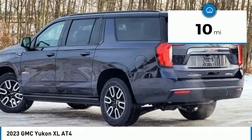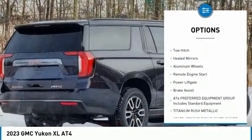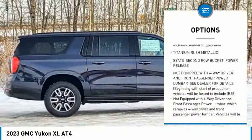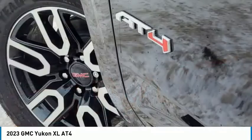Here are some of this vehicle's great options: rain-sensing wipers, four-wheel drive, tire pressure monitor, blind spot monitor, tow hitch, heated mirrors, aluminum wheels, remote engine start, power lift gate, and brake assist.